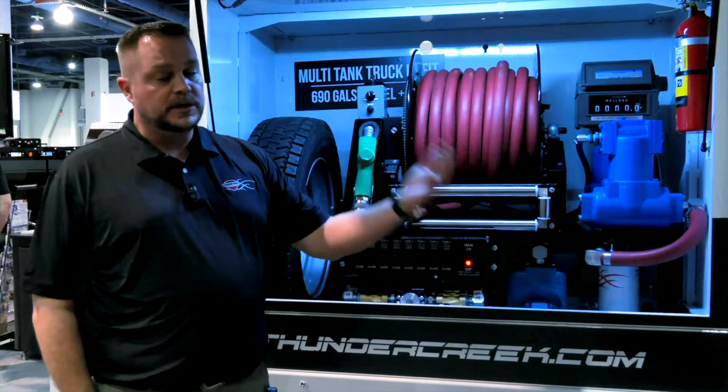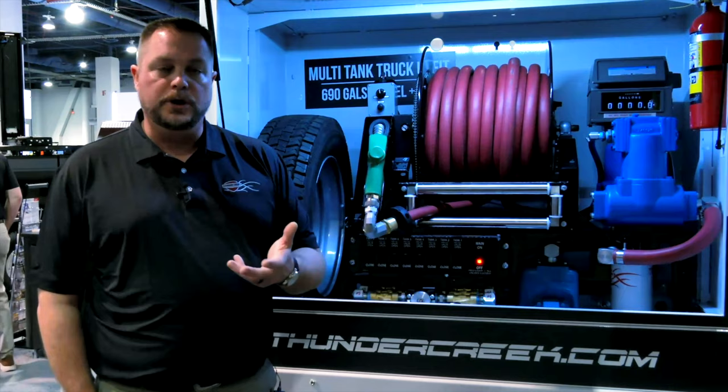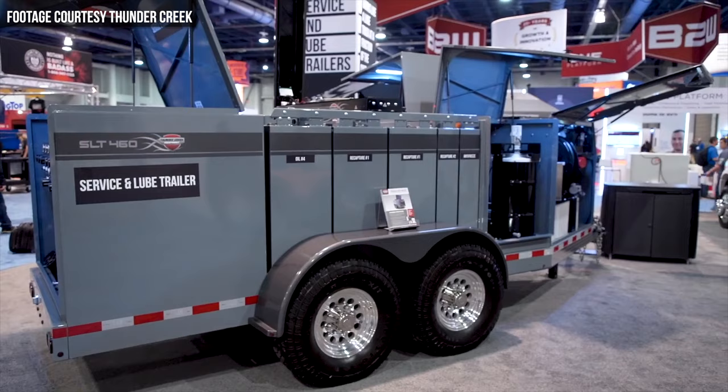As a contractor, without the meters, you can use this for supporting your fleet with fuel and DEF. Last but not least in our rundown of new products that Thunder Creek introduced at ConExpo 2020 is the redesigned SLT, or service and lube trailer. The SLT was originally introduced back in 2011, but the version launched at ConExpo 2020 has been completely reimagined and redesigned.